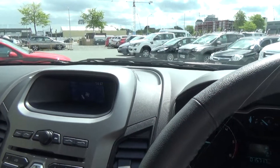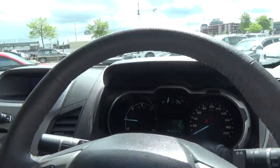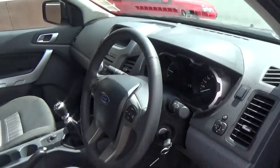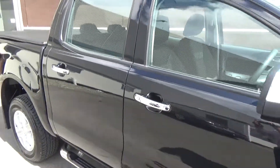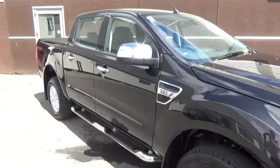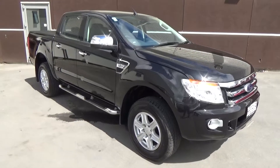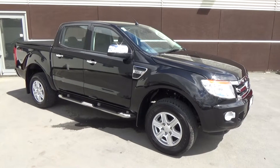If this vehicle is of interest, please call us on 0800 BUY A FORD or 03 379 3448. Team Hutchison Ford is located at 186 Moorhouse Avenue in the centre of Christchurch. The vehicle is available for viewing and test drives Monday through to Saturday during normal business hours.